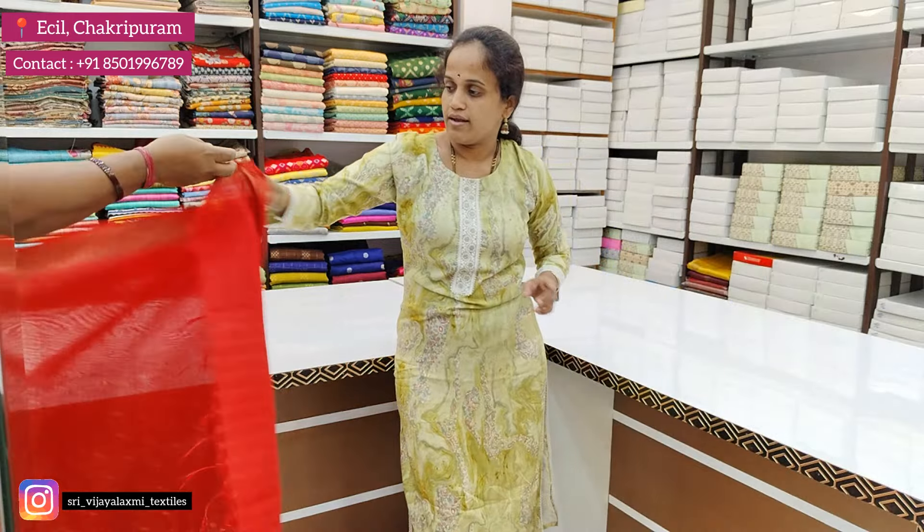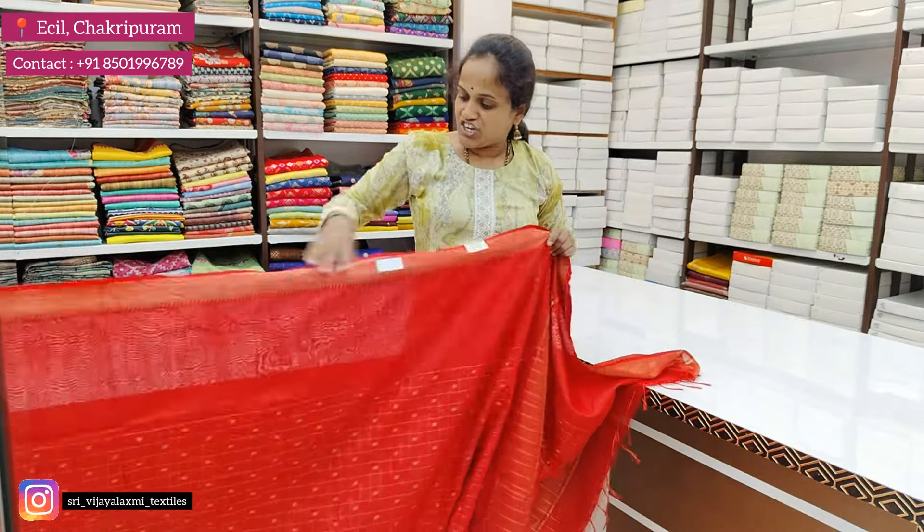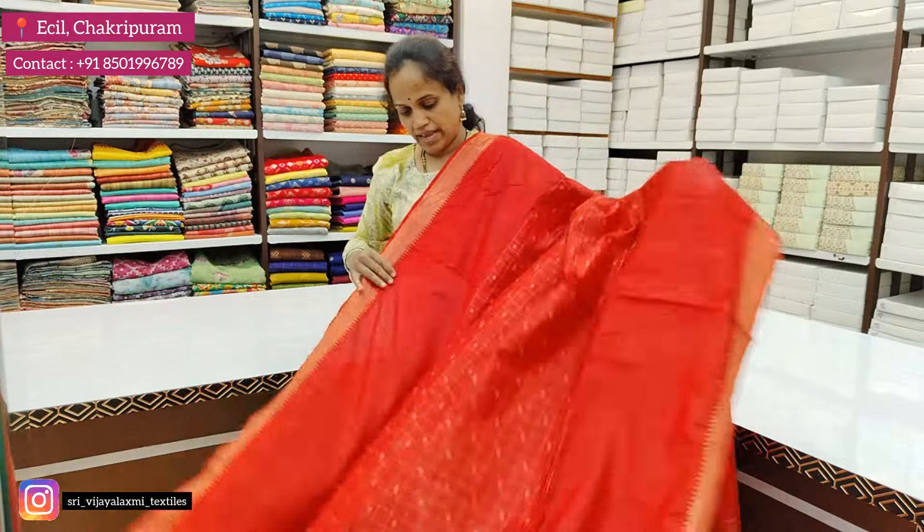Next color is black. It is a black color with a light color. The price is Rs. 1,050.